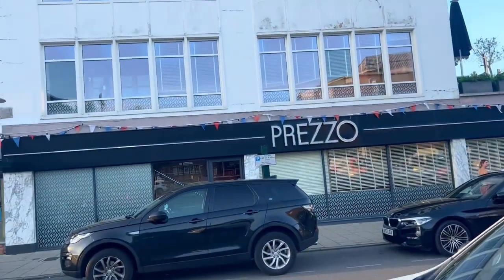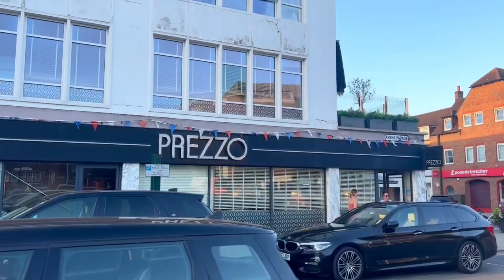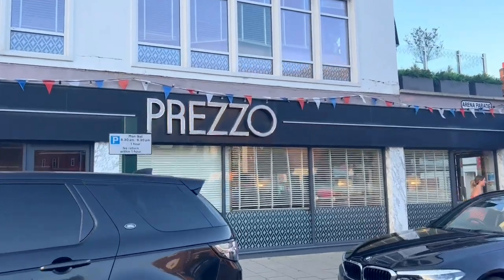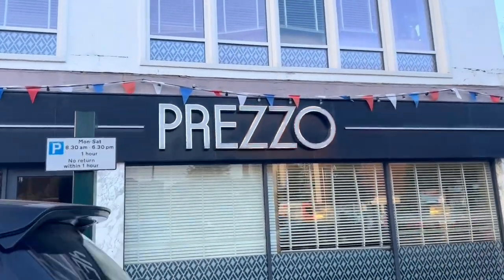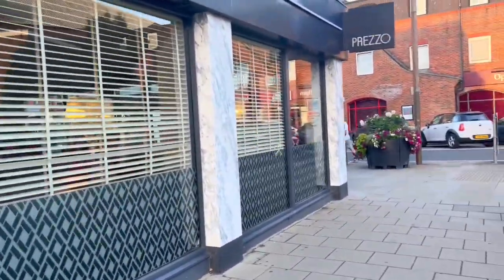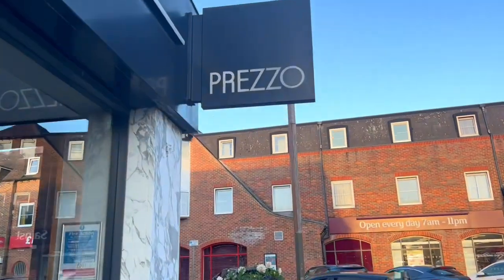The thing that I absolutely love about Pretzo is that it has an absolutely massive menu. The portion sizes are pretty decent, the prices are pretty decent, and it has so many things — a giant gluten-free menu and a giant vegan and vegetarian menu, along with a menu for everyone else. Let's go inside. I love going here for pizza, and that's what I'm getting today.